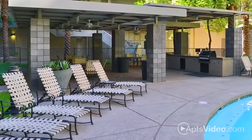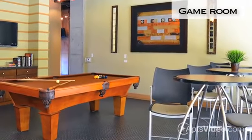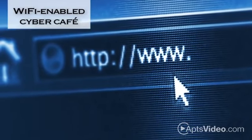At Skyline Lofts, you can relax in the resort-style pool or heated spa, hang out with your new neighbors in the game room and play some billiards, or check in to see what's new at the Wi-Fi-enabled Cyber Cafe.